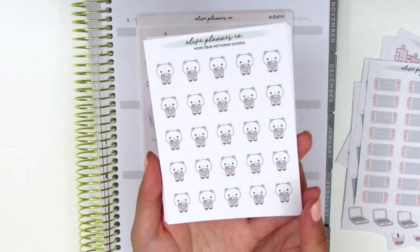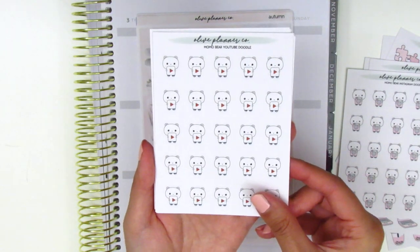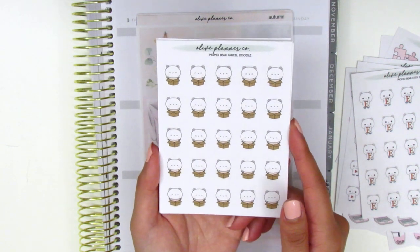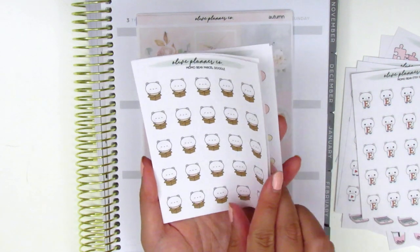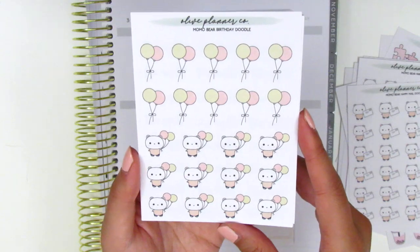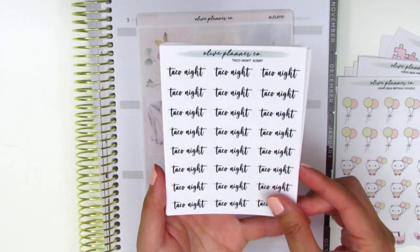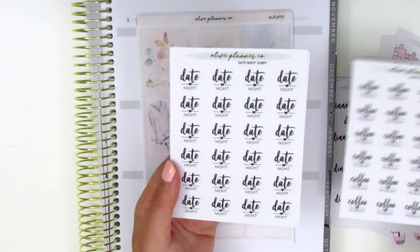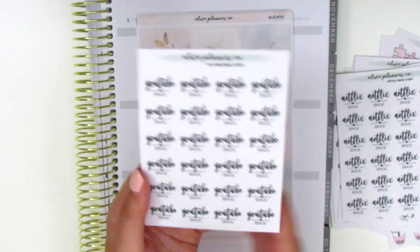We have some really cute character icons — this is her Momo bear character. On this sheet, he's holding the Instagram sign, the YouTube sign, and also the Etsy sign, so you can mark a variety of different things. Here we have Momo bear in a box, so these are perfect to mark moving, packing, or any happy mail you get. On this page we have Momo bear happy mail and Momo bear balloons, which is so cute for marking birthdays. And then we have script stickers: taco night, dinner scripts, coffee, Monday, date night, happy mail, Netflix binge, and YouTube binge — a ton of tech stickers.